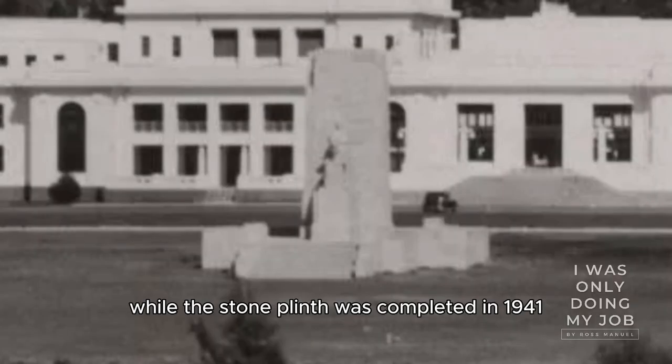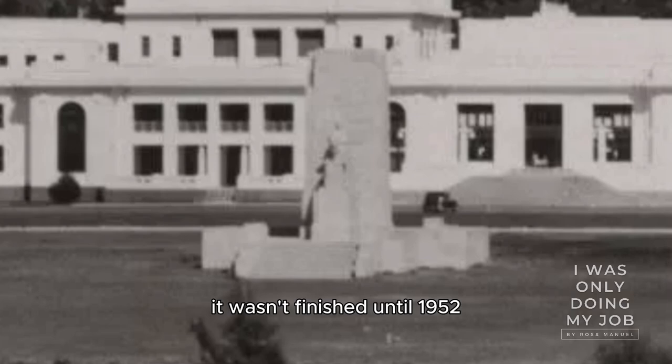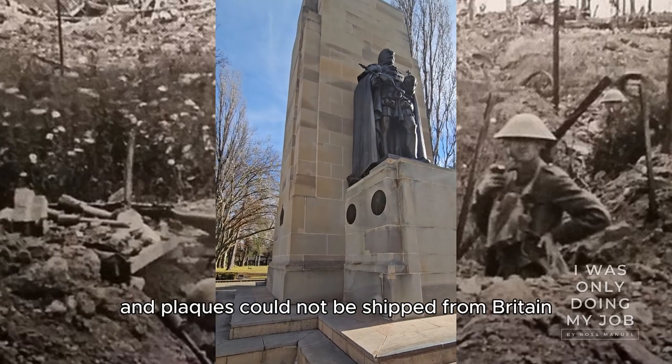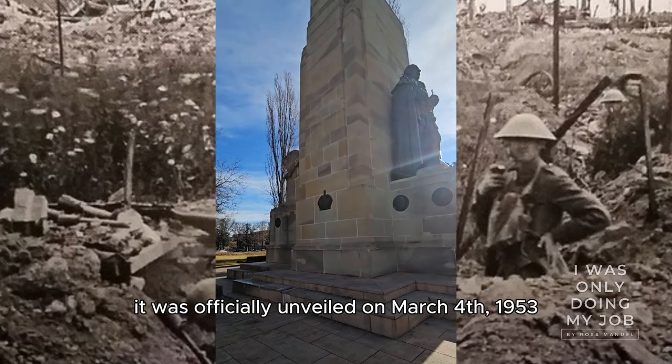While the stone plinth was completed in 1941, the same year the Australian War Memorial was opened, it wasn't finished until 1952, as the bronze statues and plaques could not be shipped from Britain due to the Second World War. It was officially unveiled on the 4th of March, 1953.